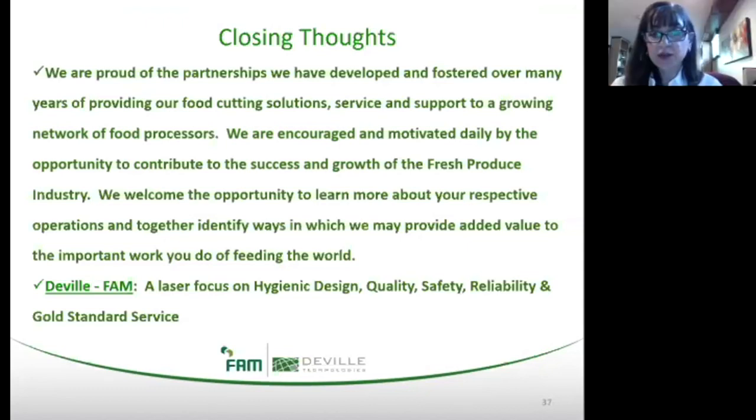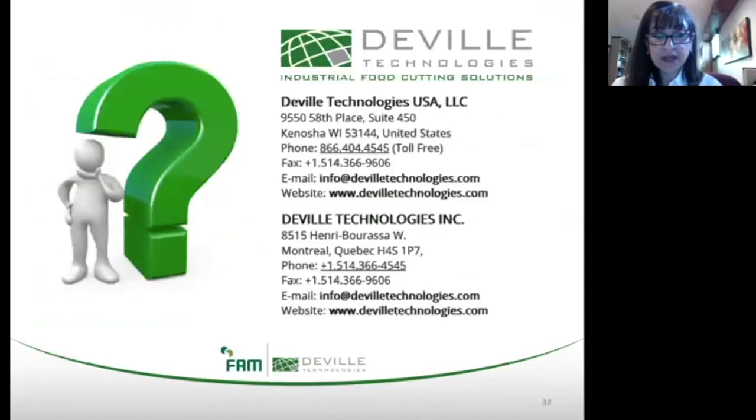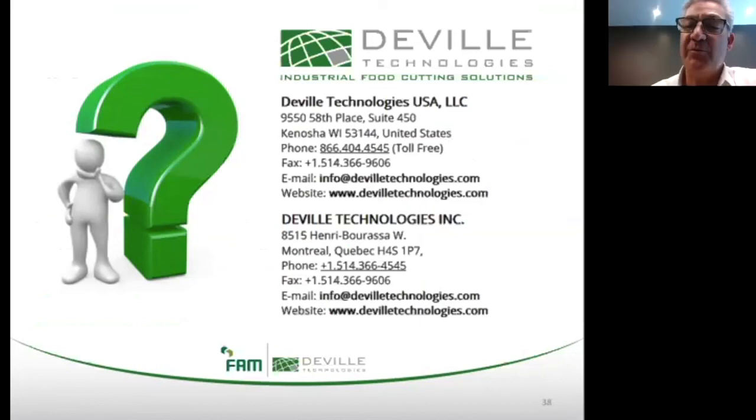Great. I don't see any questions coming in, but I did want to thank you, Darren, for this wonderful and informative presentation. We appreciate it. Thank you. Bye-bye everyone.